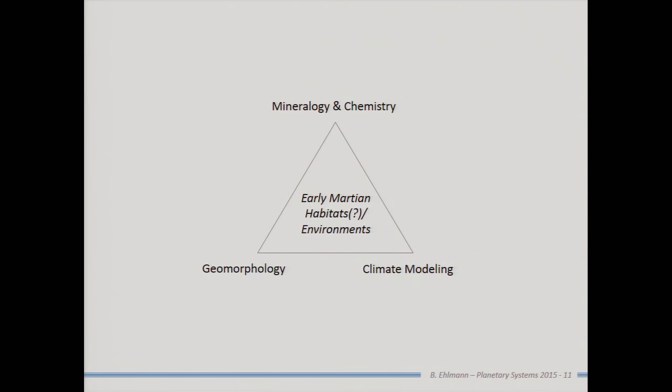There are sort of three axes we can use in a historical sense to study Mars. Two are observational: mineralogy, chemistry, and geomorphology; and the third is modeling. I'm going to be talking about the observational evidence in this presentation, although you can ask me questions about modeling — I'm up on that literature — but we only have about 45 minutes.